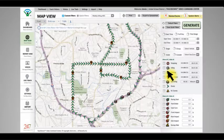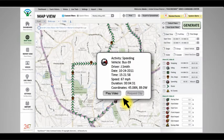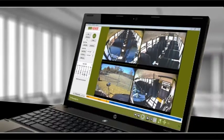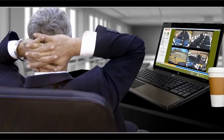You can look at route information on a map with a click, see details of an event, and with just one more click, view the corresponding video. It really is that simple.